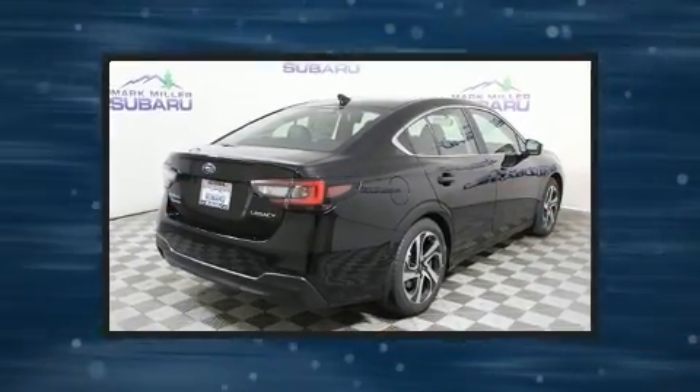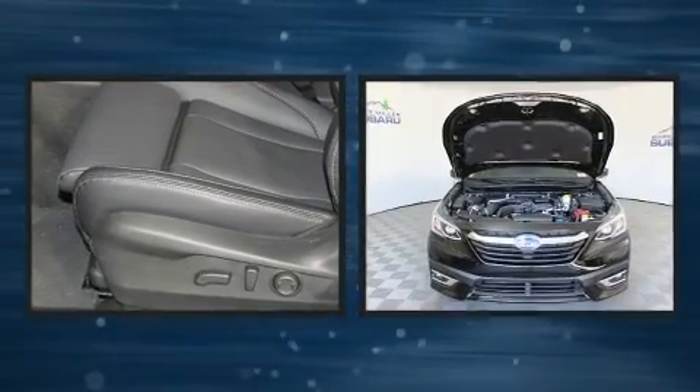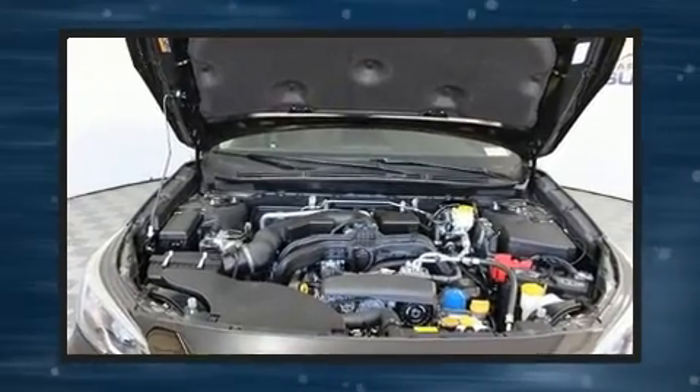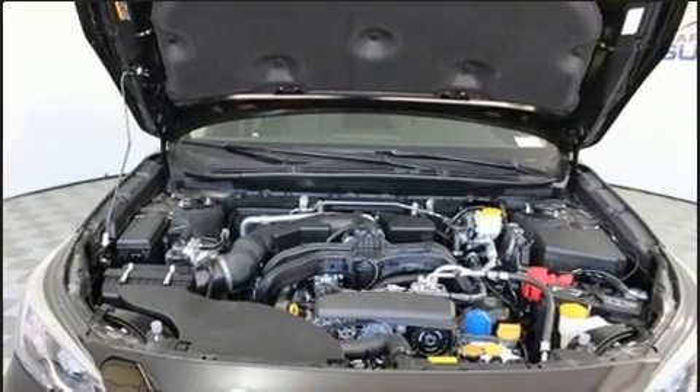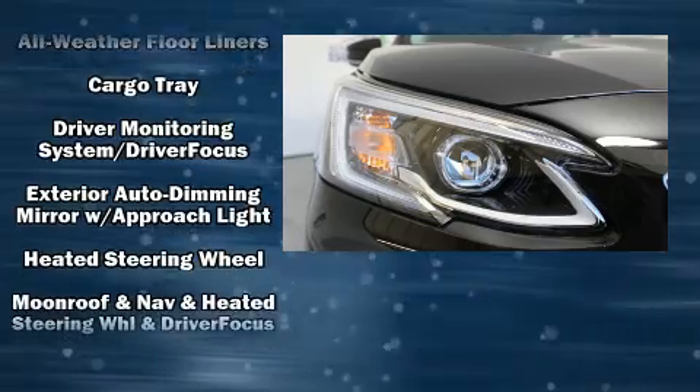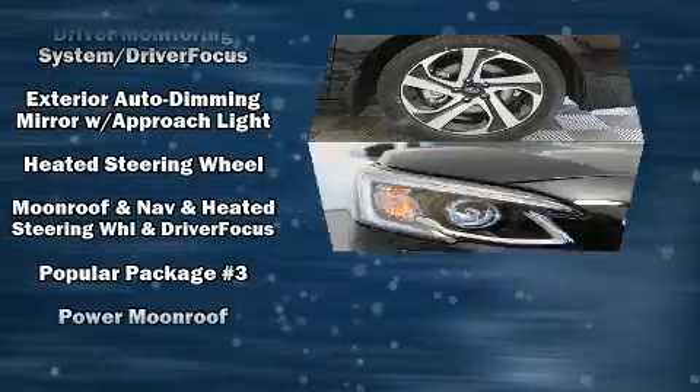Top features include front bucket seats, leather upholstery, variably intermittent wipers, a power seat, automatic dimming door mirrors, heated front and rear seats, turn signal indicator mirrors, and the power moonroof opens up the cabin to the natural environment.